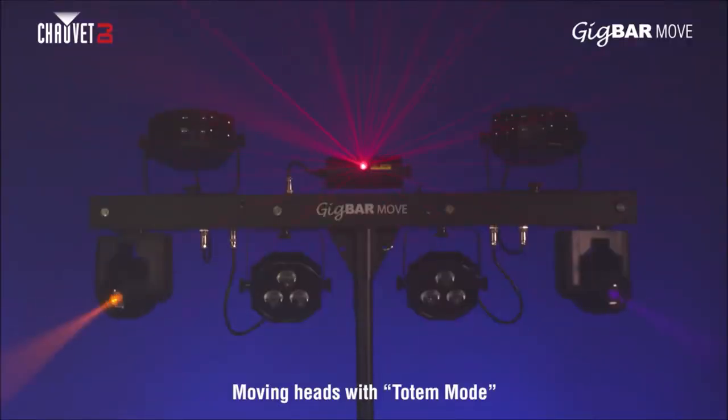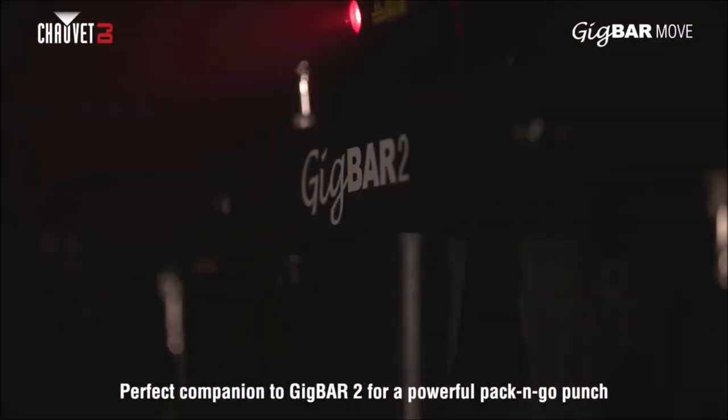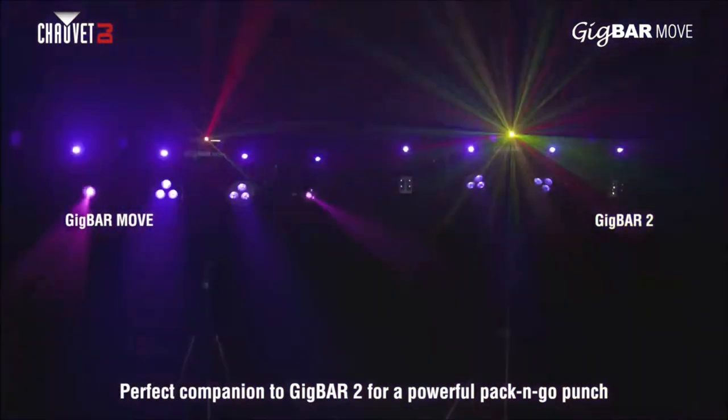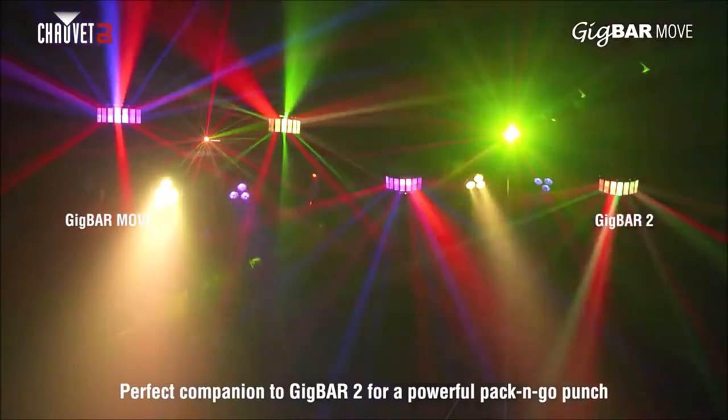GIGBAR MOVE works flawlessly with GIGBAR 2. If you already have GIGBAR 2 and want to add GIGBAR MOVE to the mix, we've got you covered as the two units partner up perfectly.